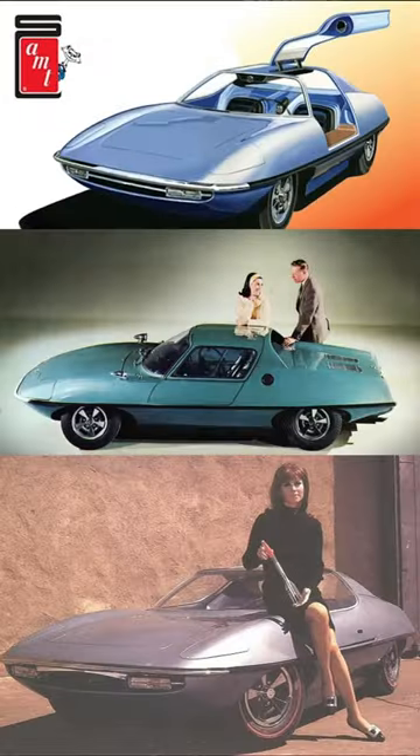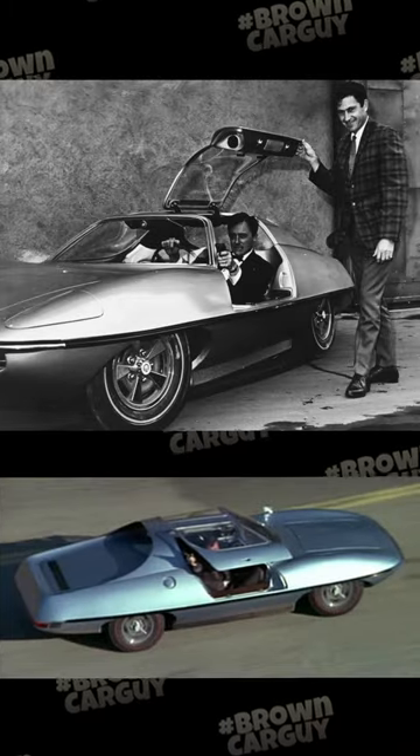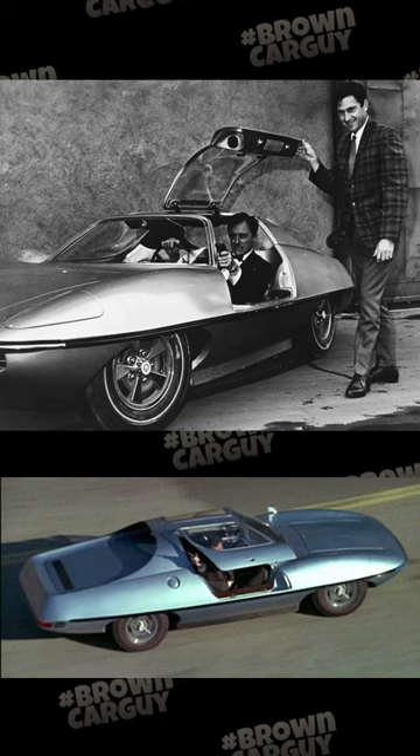And of course, the most famous version that you might recognize — the Piranha Spy Car from the Man from Uncle TV series. This thing had gadgets: flamethrowers, rocket launchers, laser beams — but actually only appeared in about five episodes. What a thing, though. Do you remember it?